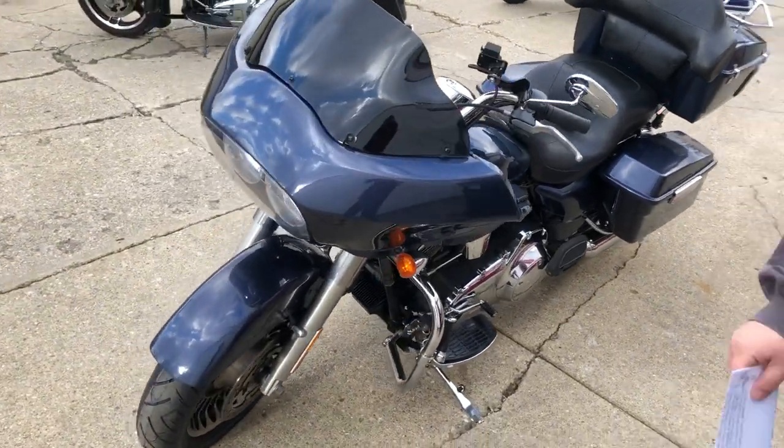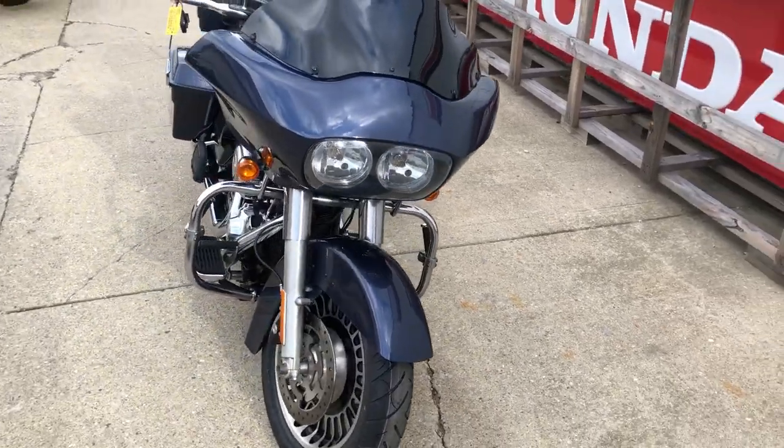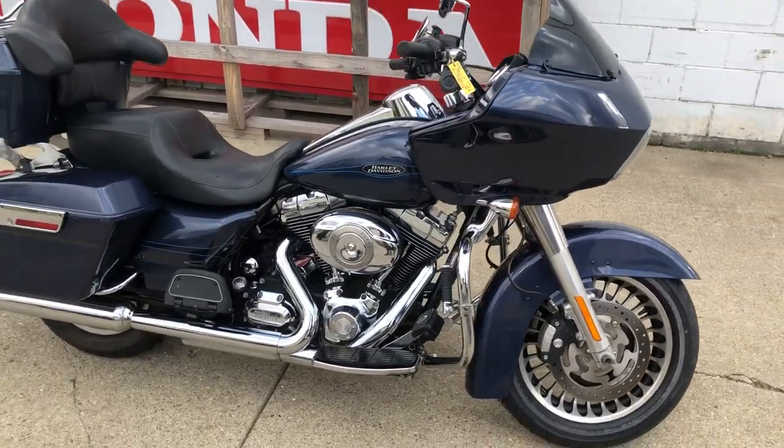Hey guys, ProofofPowerSports.com here. Just took in this 2009 Harley-Davidson Road Glide. This one's for sale. Only got 31,254 miles. Nice, clean Harley. All stock, no modifications.